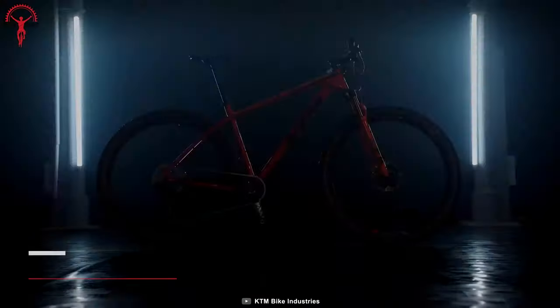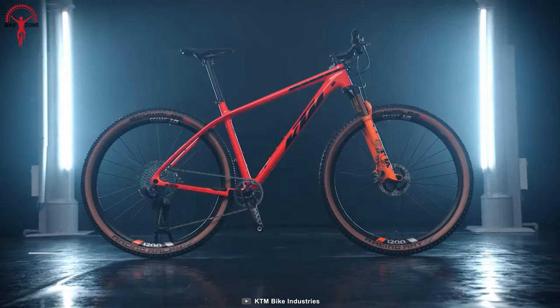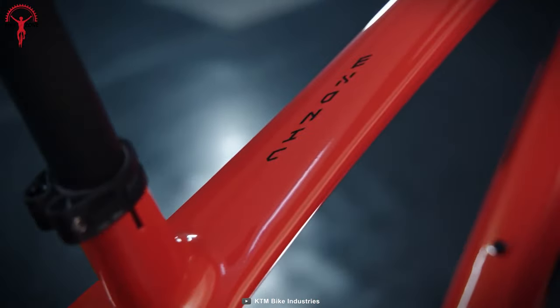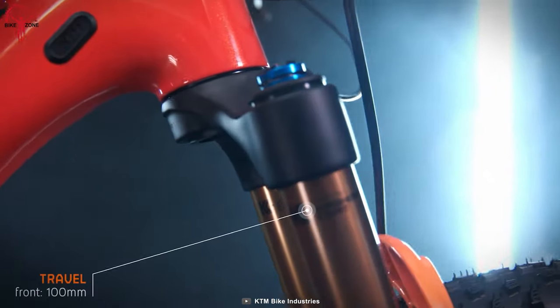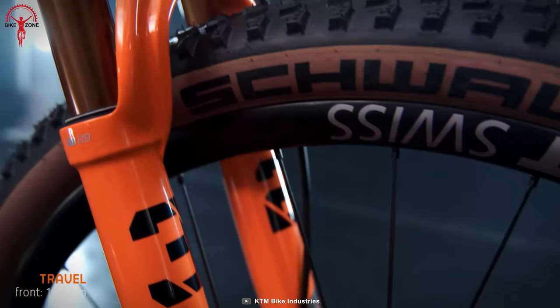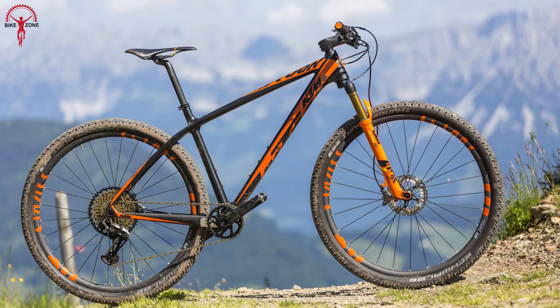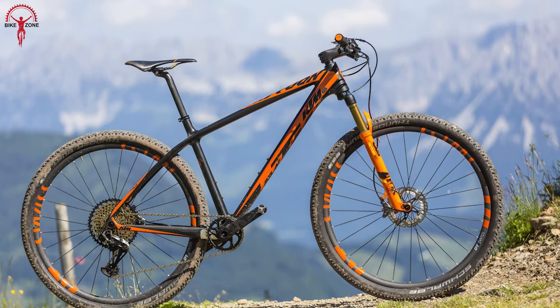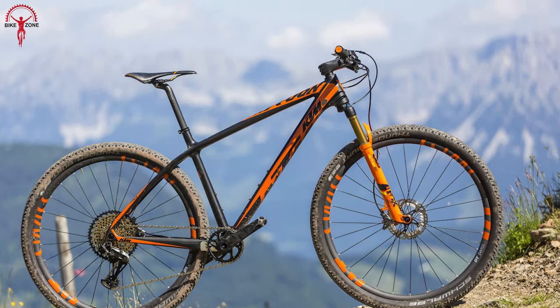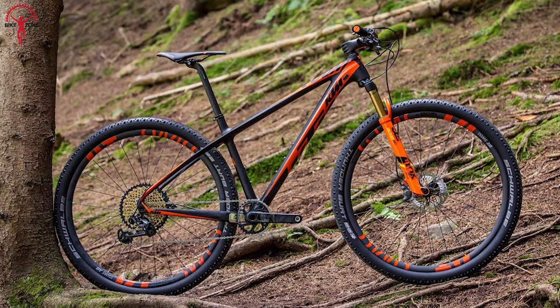The KTM Myroon lets you ride fast as a flash with optimal stiffness-to-weight ratio. This hardtail bike remains at the league's top with its nano-premium carbon technology, and it takes in all the bumps and droops like a pro with the Fox 32 Float fork suspension. Similarly, the Myroon is easy to control on versatile terrains as it's incorporated with the Shimano two-piston hydraulic brakes. It succeeds not only on mountain ascents, but also on downhills.